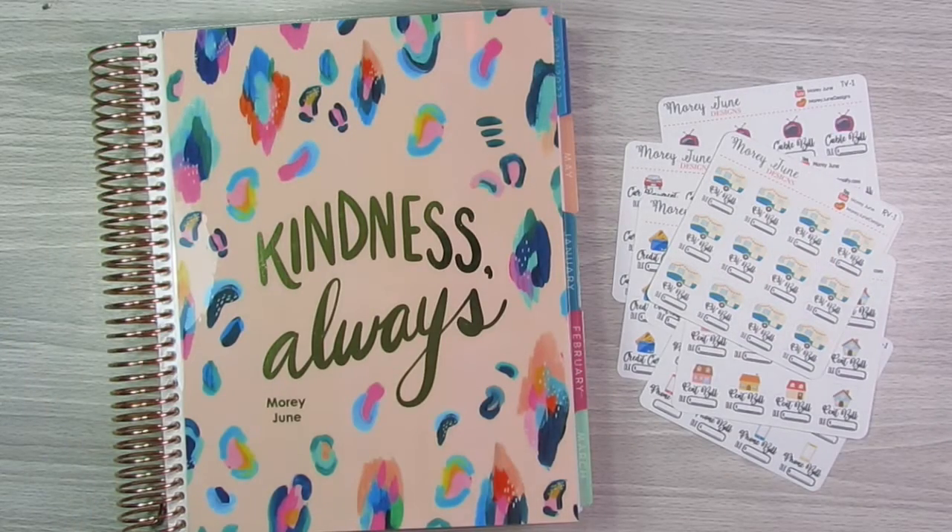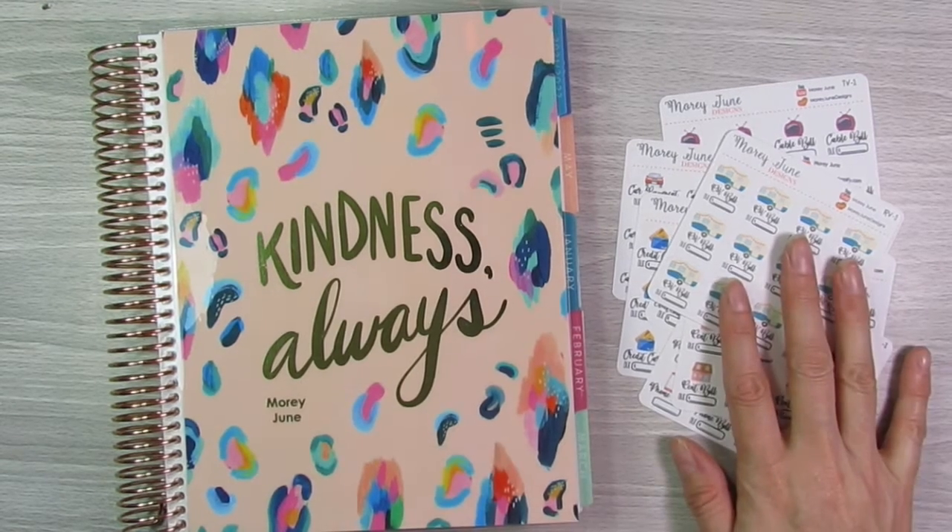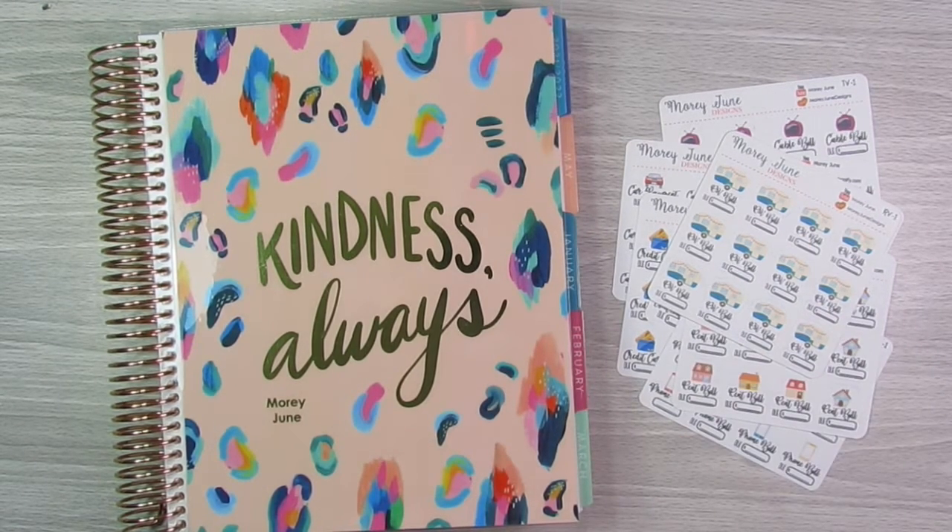Hello everyone, welcome back to my channel. So I was just getting ready to set up my monthly bills for the month of May with my sticker kits, and I thought since I was doing it and I'm on a roll of making videos, I thought I would just film this for anyone that was interested in watching.